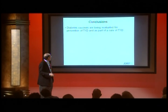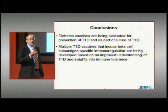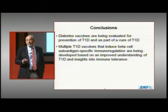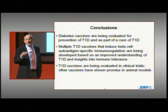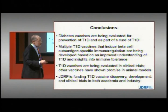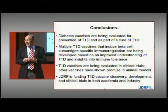In summary, diabetes vaccines are being evaluated today for prevention of type 1 diabetes and are being considered as part of a cure in combination with other therapies. Multiple vaccines being developed can induce antigen-specific immunoregulation in animal models, benefiting from our improved understanding of type 1 diabetes and immune tolerance. There are five vaccines in the clinic today, with multiple vaccines in the pipeline moving forward. JDRF has and will continue to fund the discovery, development, and clinical trials of multiple vaccines by working with both the academic and commercial sectors.